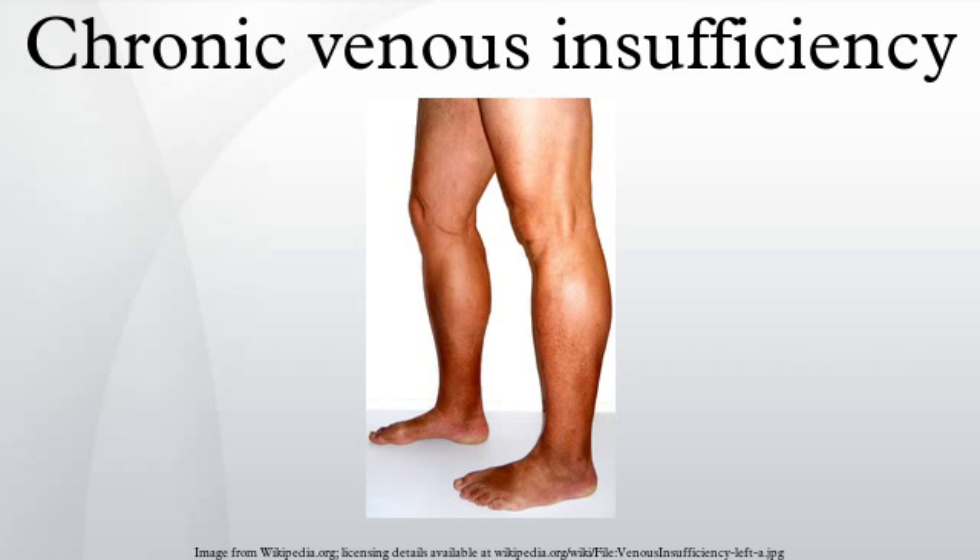Surgical treatment of CVI attempts to physically change the veins with incompetent valves. Surgical treatments include ligation procedures — tying off a vein to prevent blood flow — vein stripping, which is removal of the vein, surgical repair, endovenous laser ablation, vein transplant, and subfascial endoscopic perforator surgery, which involves tying off the vein with an endoscope.